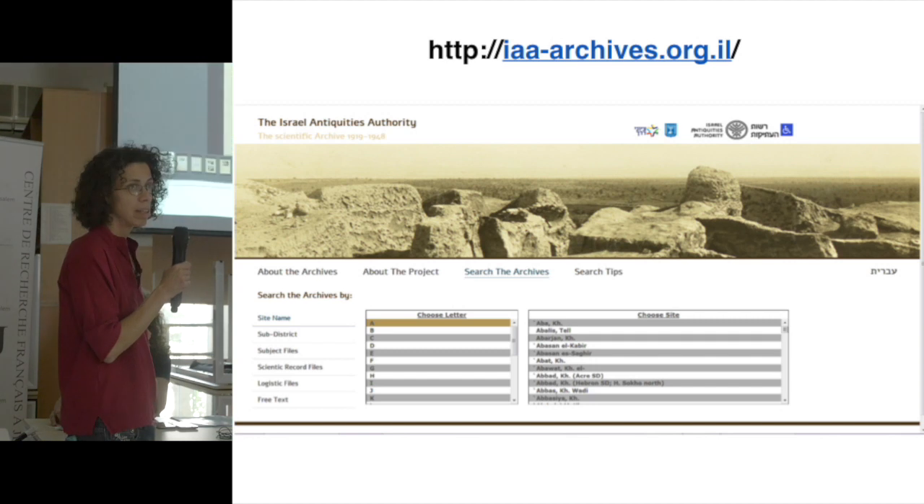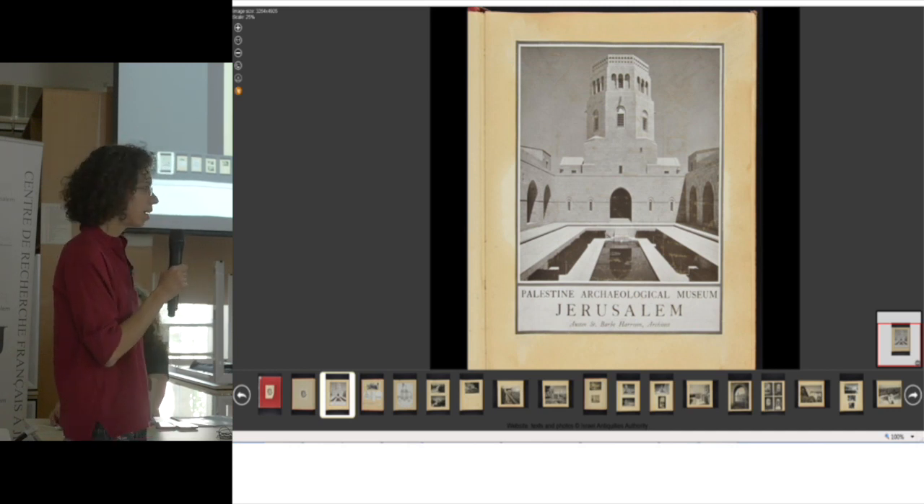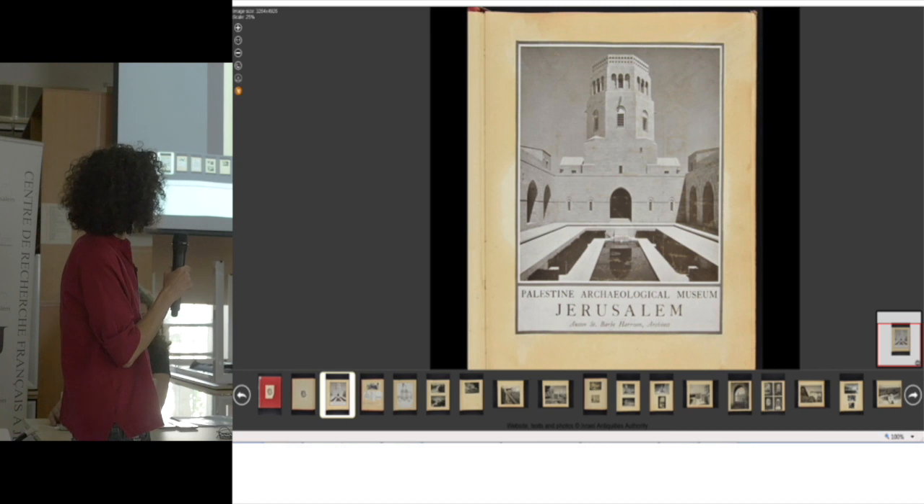It's still a work in progress and we are still uploading files. When you search for a site, you'll find all the relevant files, and each page of the file can be viewed and downloaded.